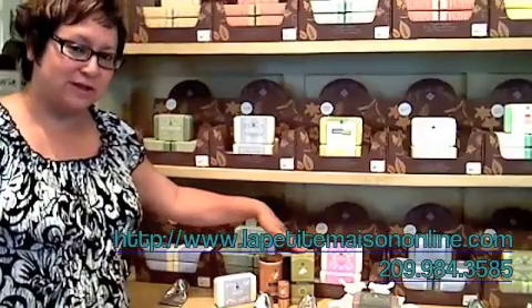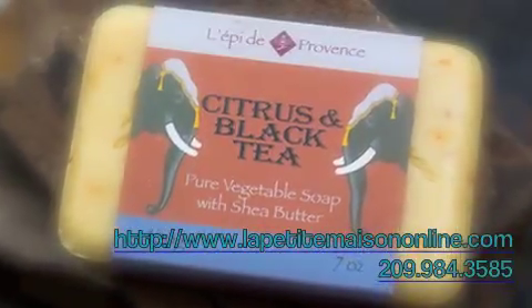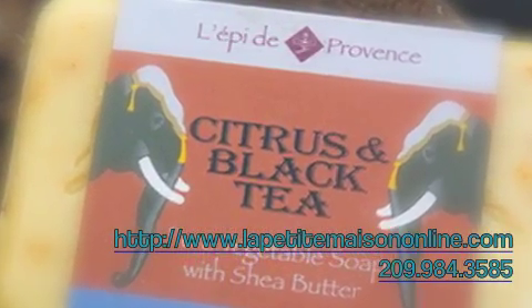I want to introduce you to another line that I have in the store. This line I have had since I've had the store and it sells like crazy. It's a French soaps and French bath and body line from Lapis de Provence, which is made in France.